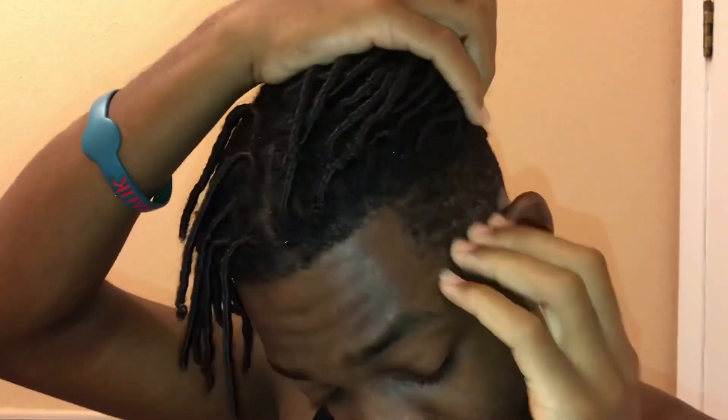That's part of the process. When I go to the loctician or my hairstylist and she washes them, they might still unravel, but at least I'll have a professional there to help me retwist and style everything again. This was just a quick two-week loc update. I probably need a shape-up — a new fade from the barber — but other than that I'm cool.